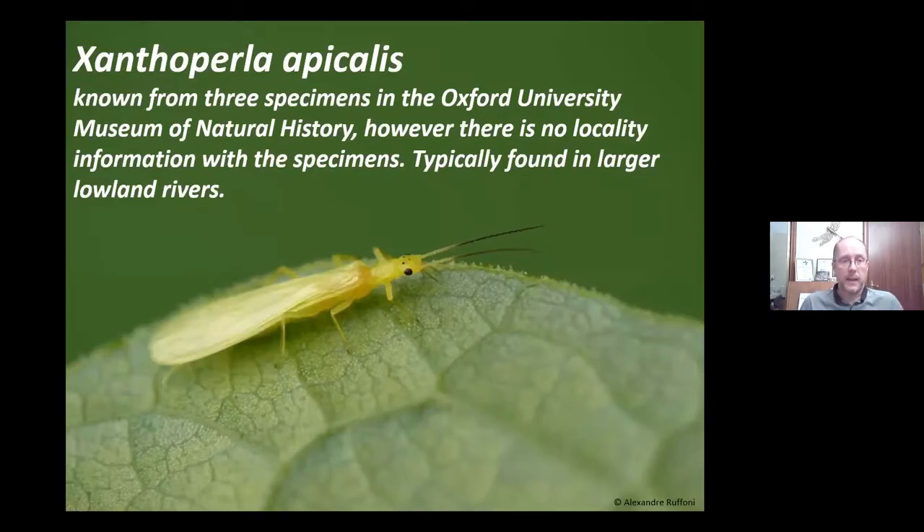The first is Xanthopella apicalis, known from three specimens in the Oxford University Museum of Natural History. There's no locality information on the labels — it just says England. They're typically found in larger lowland rivers and were described from England, possibly Herefordshire. Despite looking, no specimens have been found, but it's possible they're still there. It's quite a striking species with notable antennae.